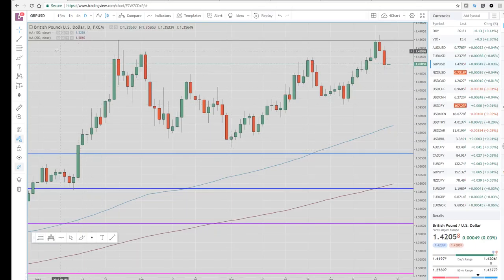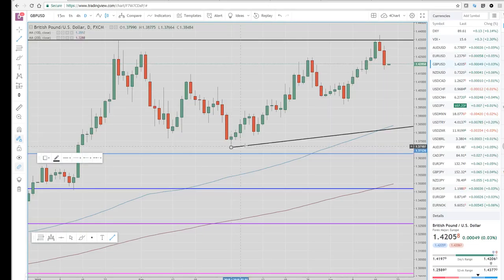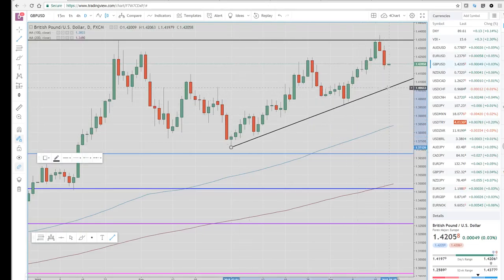We've got a trend line that comes in off the daily. Taking this low here — I've got a couple of touches, two, three touches. I think some longs would bail if we start getting under 140.85. It's a long way away, but there's more data coming from them.